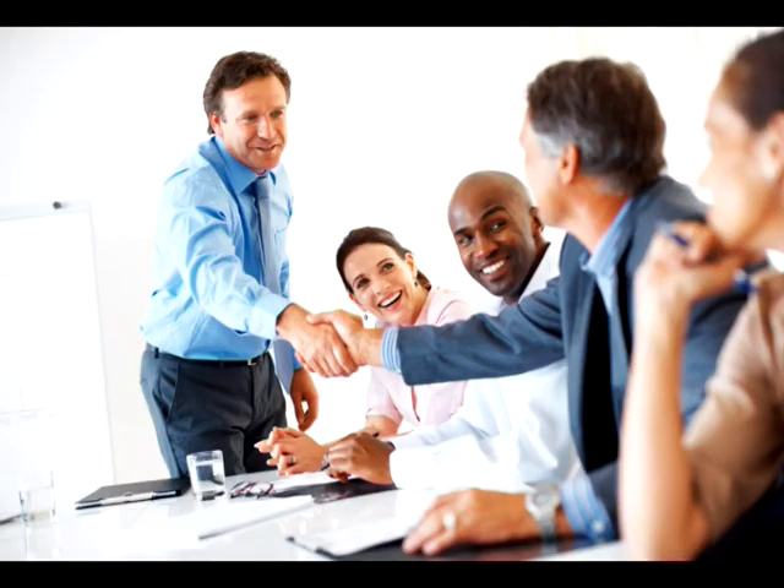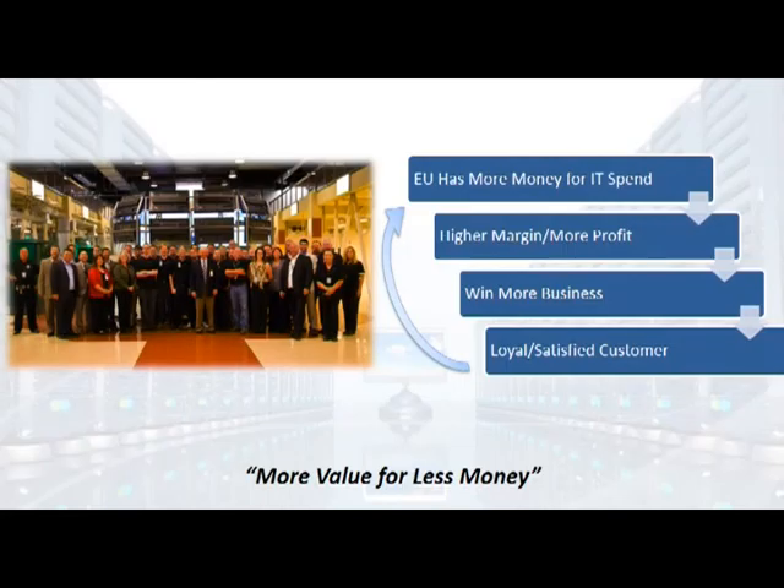So who's the hero now? Well, of course you are. Your end user is going to take that savings and purchase more product from you. You're going to see higher profit margins and feel more gross profit by using ENET products. You're going to win more business because you'll have more room to compete, and then you're going to gain more loyal and satisfied customers.